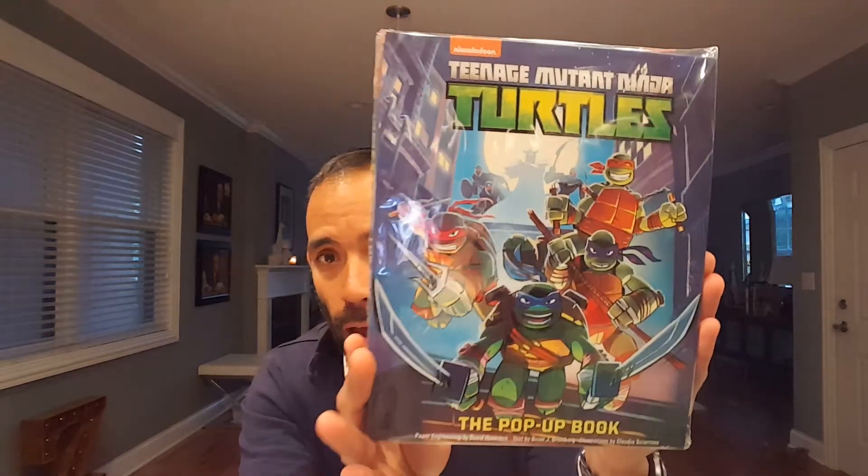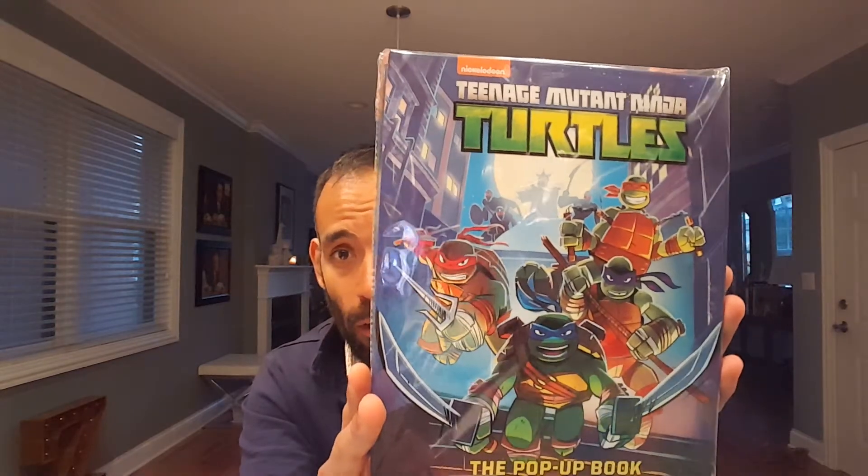So this looks like a book — Teenage Mutant Ninja Turtles! I've always been a fan of the turtles since I was little, so I automatically saw this and thought it looks cool. This is the pop-up book for Teenage Mutant Ninja Turtles, a Nickelodeon licensed product. You never know what the boxes give you, but this month seems to be a pretty nice box. Let's open this bad boy up — this looks really neat!